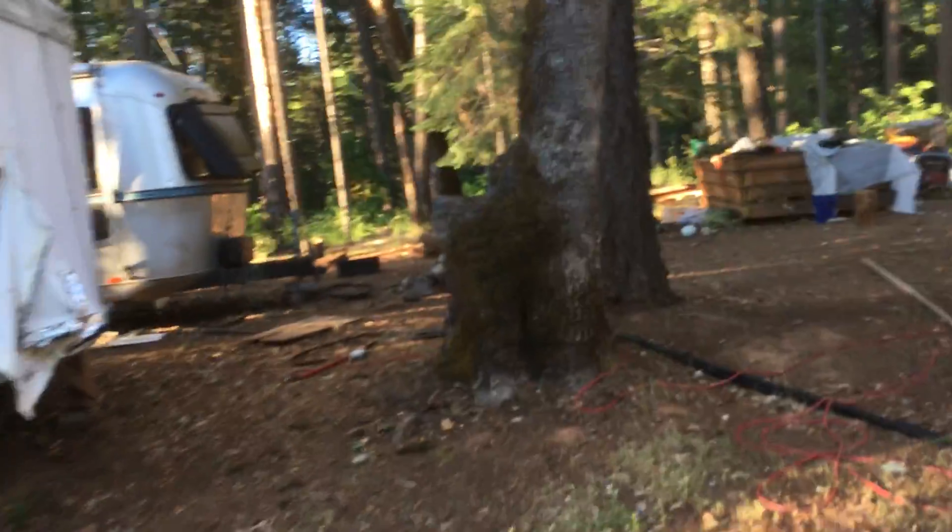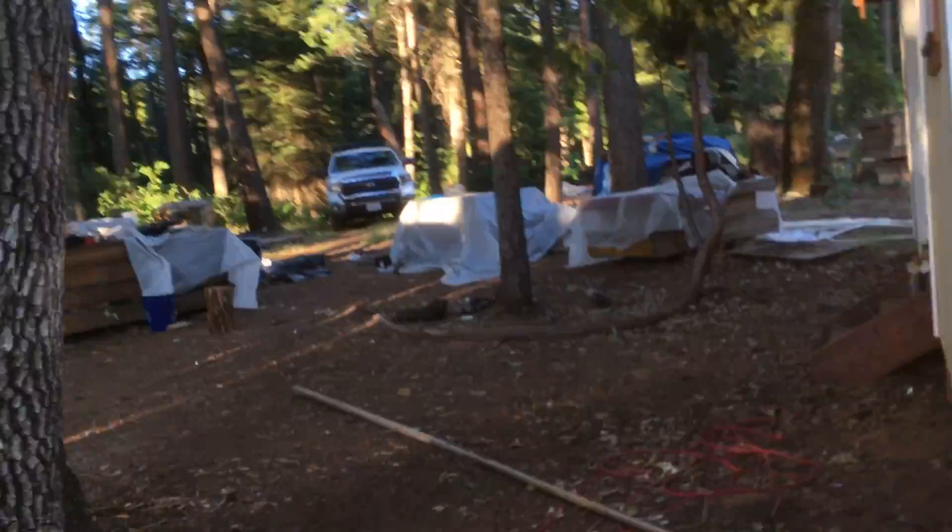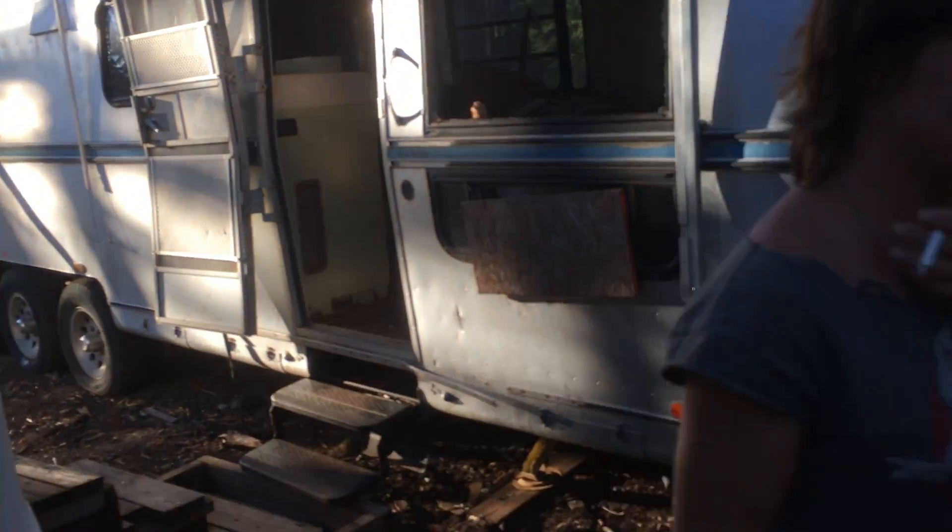Nice oak trees, very private out here. Window busted out on this — more than one window. This must have been broken into. Oh shit, this is a disaster — this is definitely a disaster. There's an AC unit but it's all been busted into, and the yurt is pretty much a disaster as well.